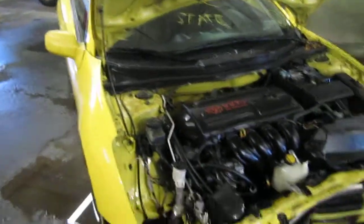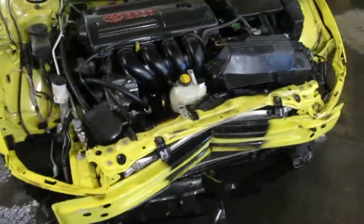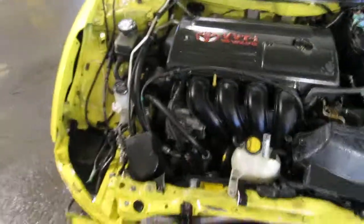Good morning and welcome to Tom's Foreign Auto Parts video portion of our inventory. Here we have a 2005 Toyota Celica GT. This vehicle is a 1.8 liter California emissions engine.